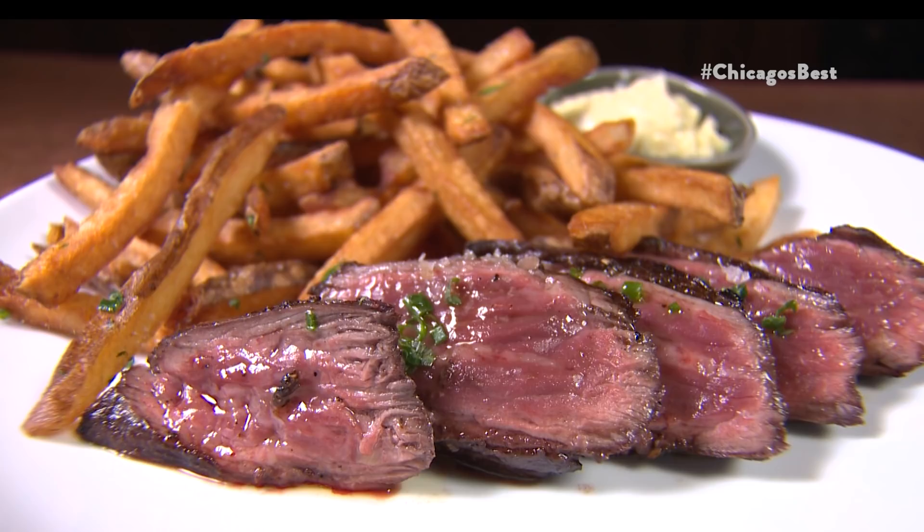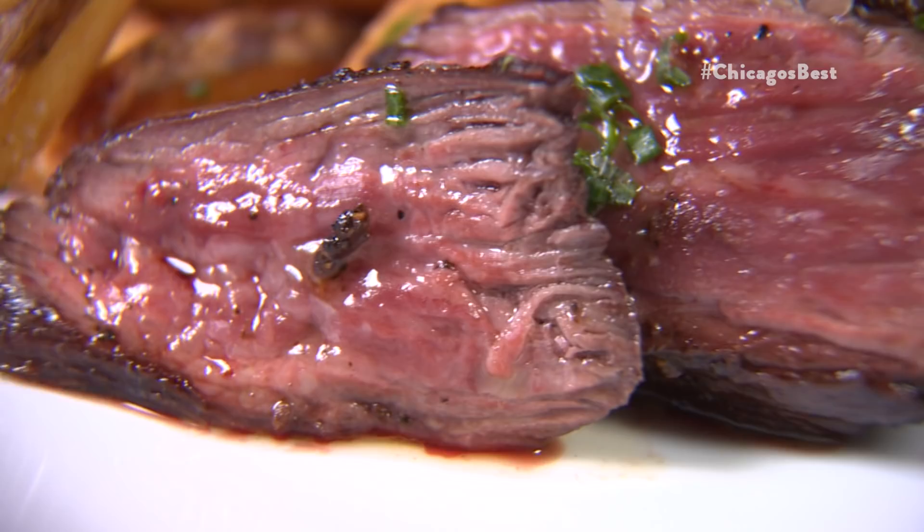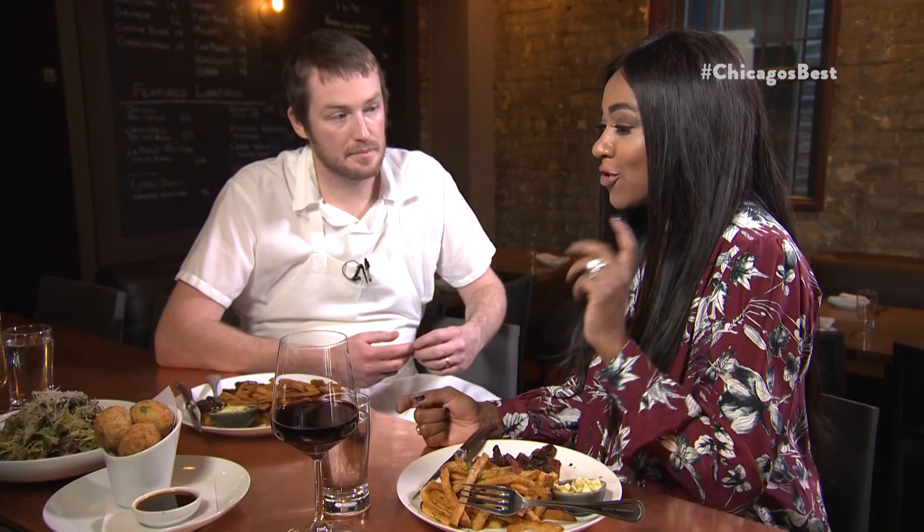Steak frites is like one of my favorite meals. Classic. Very simple, classic, but delicious. Let's dig in, shall we? The meat is perfect — it's like melt in your mouth. Delicious. Super tender.